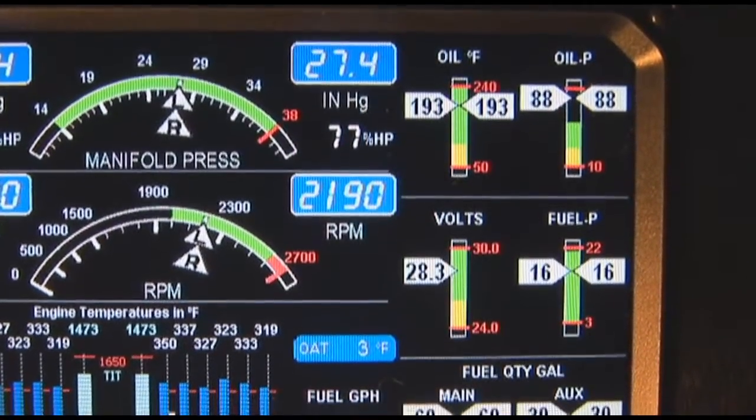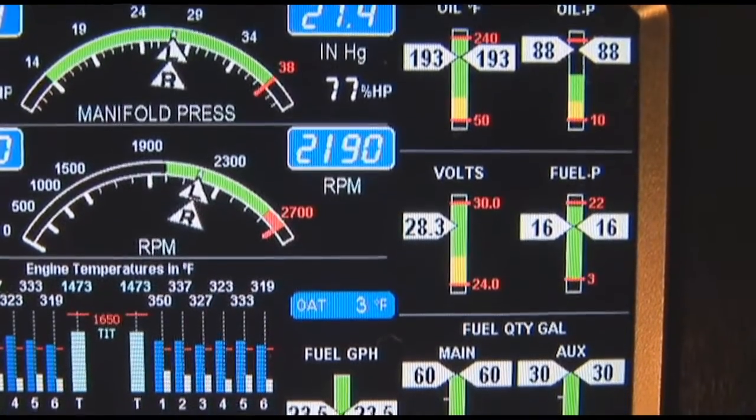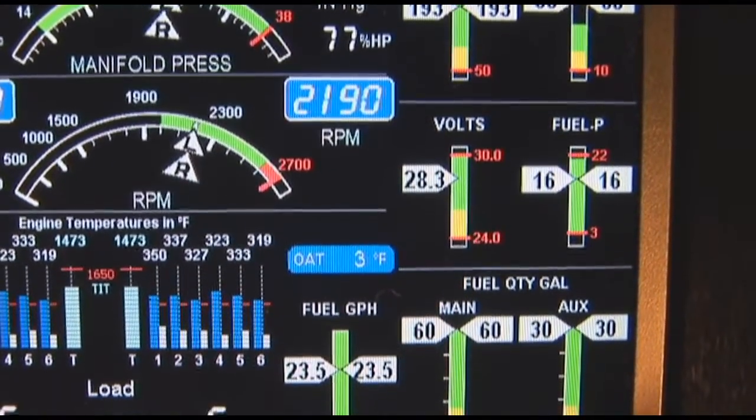Be alert for abnormal bus voltage, cold oil temperature, or high CHTs.